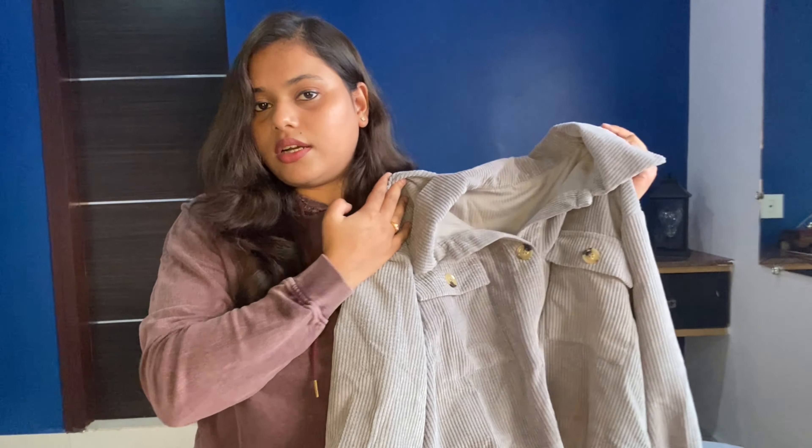It gives you that perfect loose fitting — great for any party or event. It has a polyester lining and is super lightweight. These are pretty much all the jackets. My favorites are the mustard yellow one and this last gray Urbanic jacket. If you want to purchase any of these, check the description box.